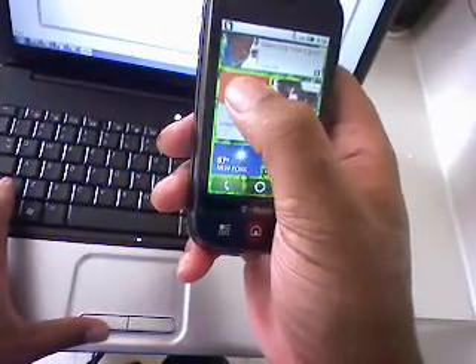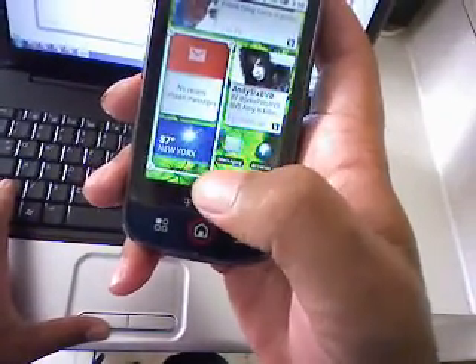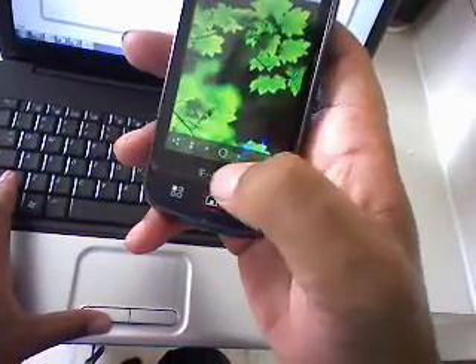I did notice that you can resize the widgets on the home screen, so that's really nice. I made the messaging widget bigger. There's also a new home screen indicator so you can jump from screen to screen.